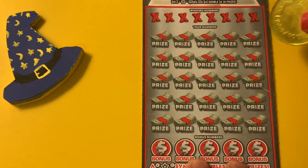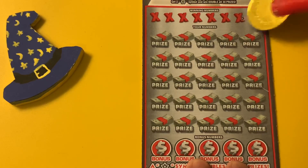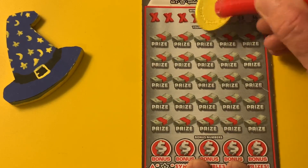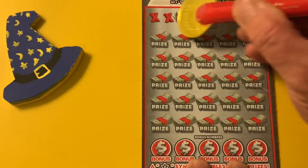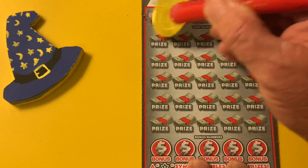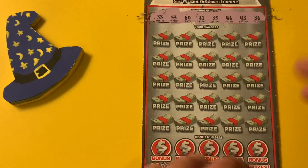All right, let's see what the lottery gods have in store for us today. We got a 36, a 43, 46, 35, 41, 60, 53, and a 33.